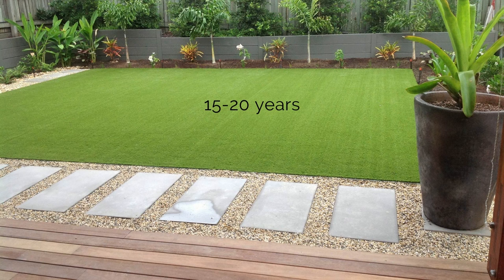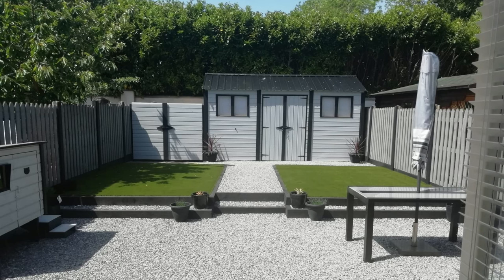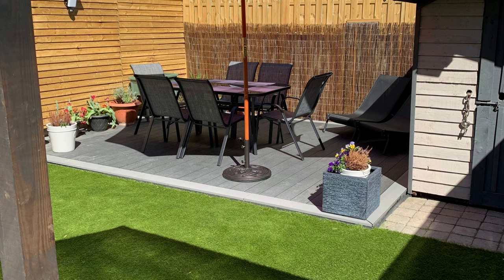Did you know that with proper maintenance, artificial grass is likely to last you 15 to 20 years? All of the fake grass we sell here at Tile Merchant is backed by an 8-year warranty, though as we say, with careful cleaning and care, we are confident our grasses will last you decades.